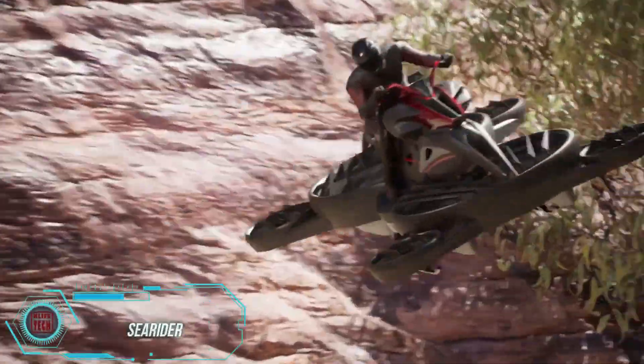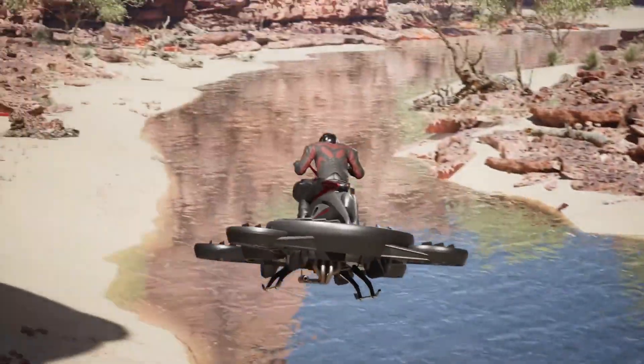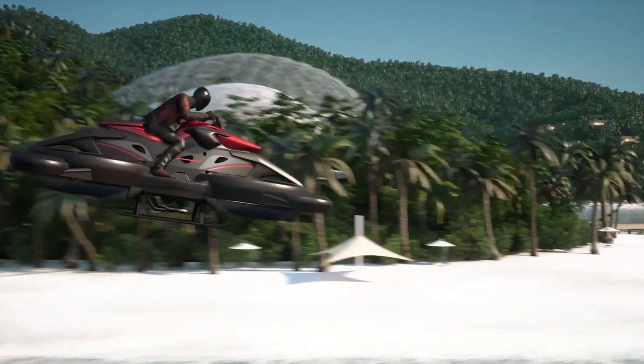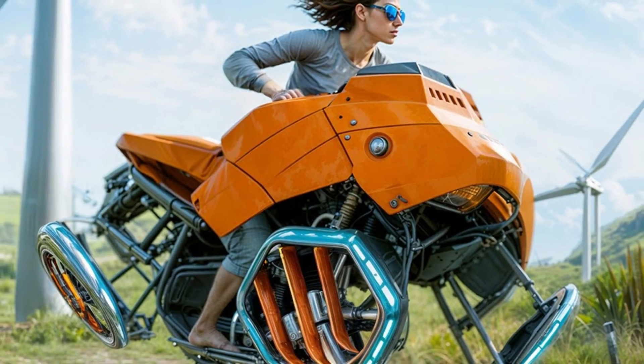In China, on February 27th, a cab zipped from Shenzhen to Zhuhai in just 20 minutes — a journey that normally takes about two and a half hours. The twist? This cab didn't stick to the roads. It actually flew. It feels like we're one step closer to living like the characters in the Fifth Element.